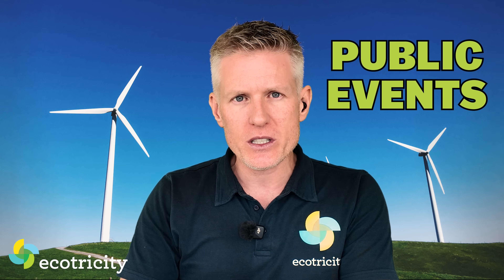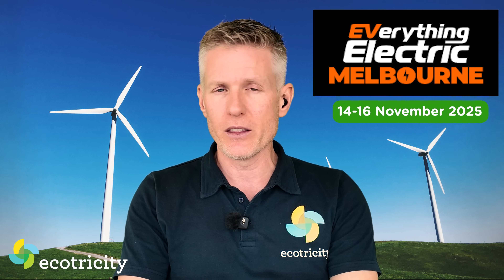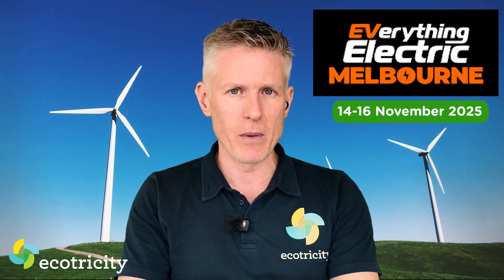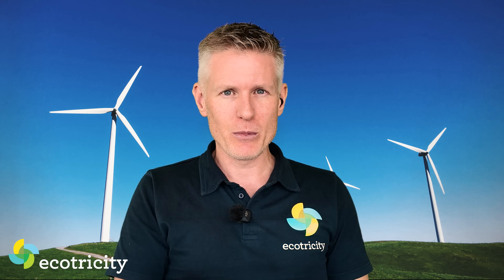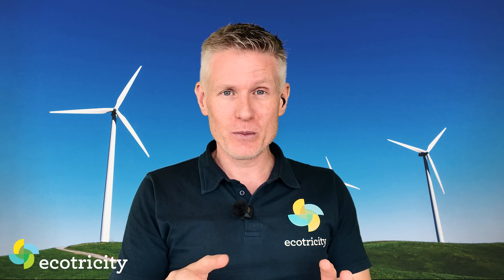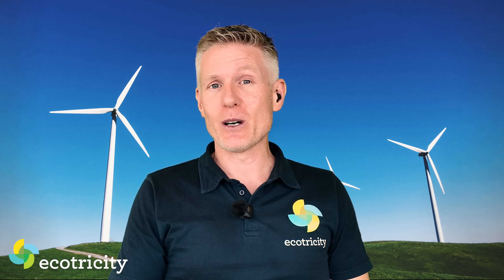As for upcoming events, Everything Electric is getting closer, so grab your tickets and book your hotels early. It's coming back to Australia — this time in Melbourne on the weekend of the 14th of November. No word yet on whether they'll put me on stage again. Although I may look cool and calm on camera, it's just me and a green screen here. In the real world, on stage with 100 people watching, if you hooked up a cardiogram, I'd look like a seismogram from Christchurch.